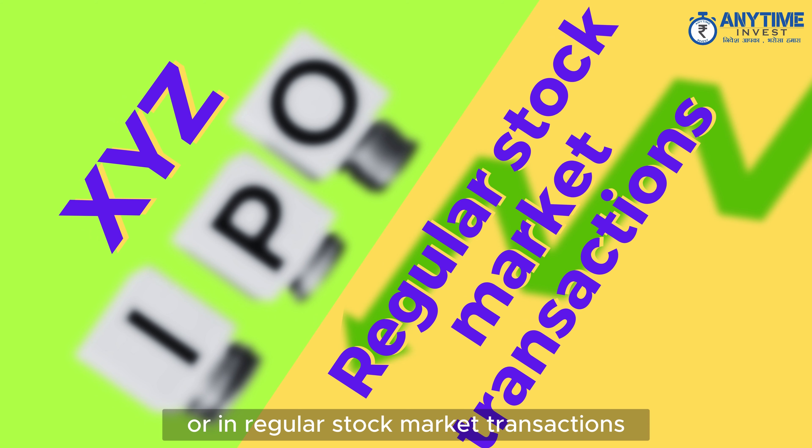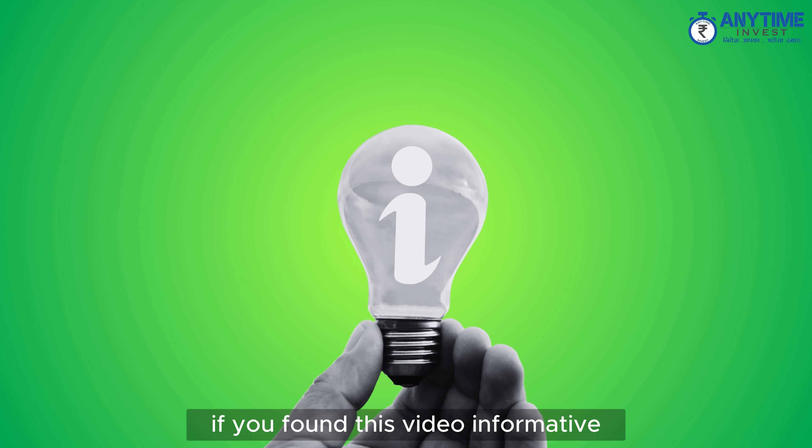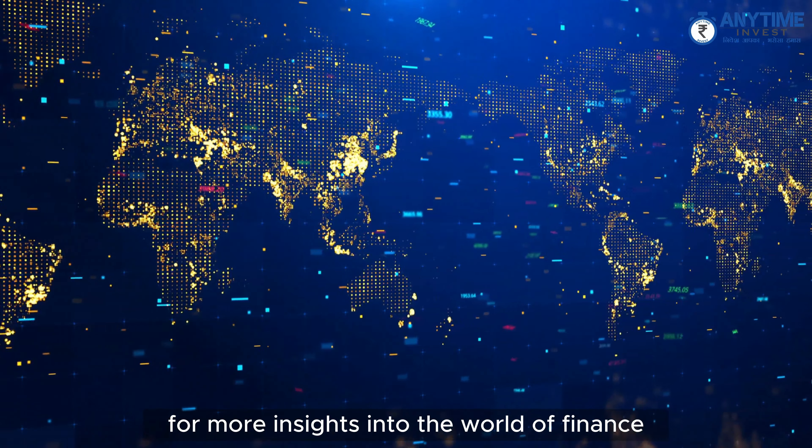Thank you for joining us today as we explored lot size using our IPO example. If you found this video informative, please like, share, and subscribe for more insights into the world of finance and investing.